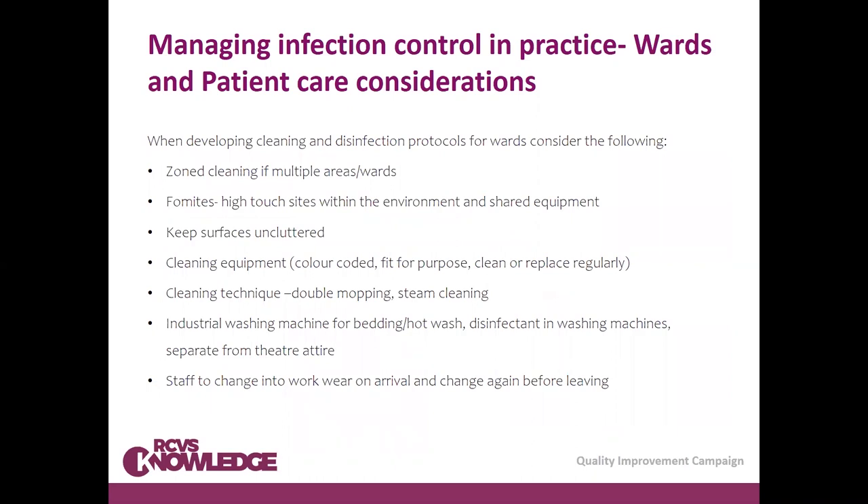In the ward area, if there are different zones or wards, you may be able to rest wards and clean different zones, with a specific set of cleaning equipment for each zone — not sharing cleaning equipment between wards and theatre, for example. Consider the fomites and high-touch sites within the environment. Keep work surfaces as uncluttered as possible — it makes for a tidier, easier-to-clean working environment.